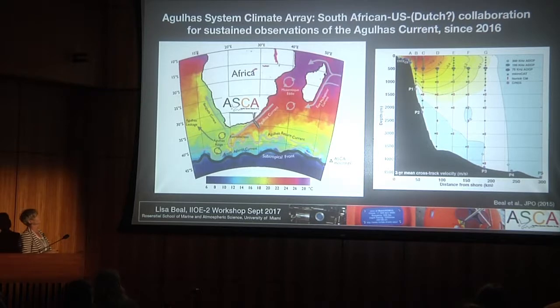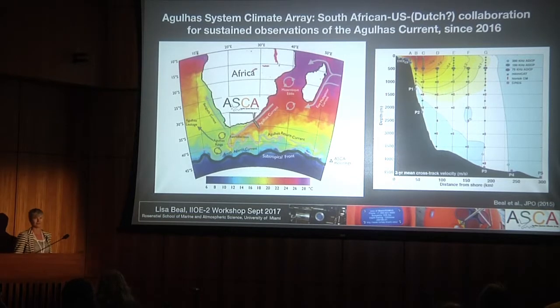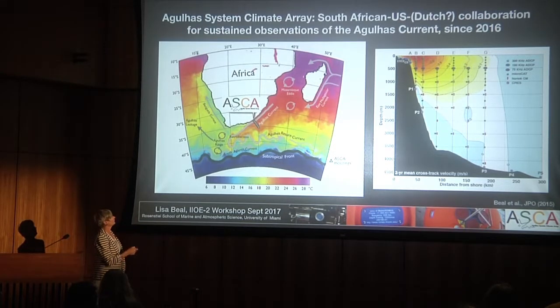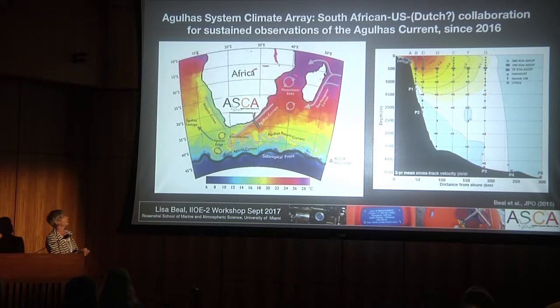In the Agulhas current itself, this is what I've been involved with the most. The Agulhas system climate array is something that we put in the water in 2016. The hope is that it's going to be a long-term sustained element of the Indian Ocean observing system. It is led by South Africa, the US, my group in Miami, and the Dutch—though they've had funding issues. They used to have long-term moorings in the Mozambique channel, which came out a couple of years ago—about a 10-year record available online called LOCO. The South Africans are giving all the ship time, and we're due to go back out in February 2018 to change this array around. We have two more cruises funded, and then we'll be looking to sustain these observations with long-term funding.